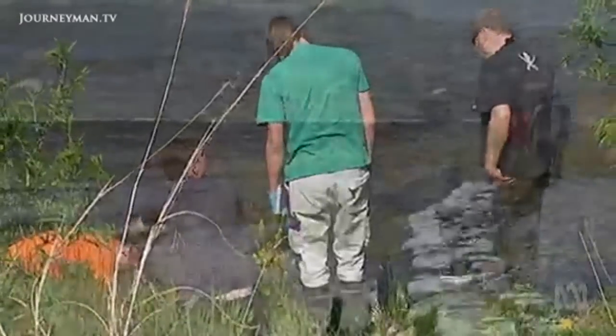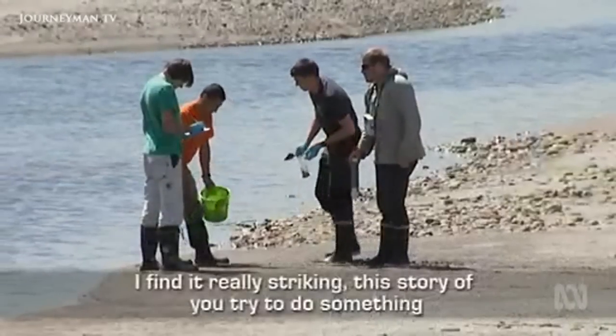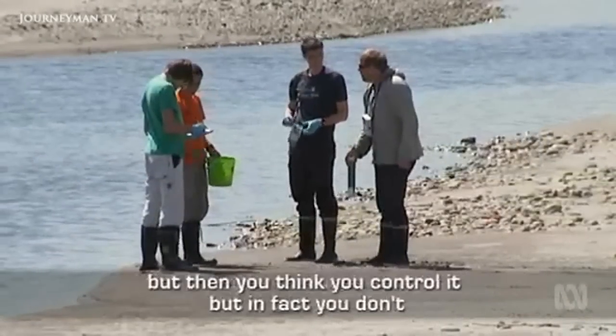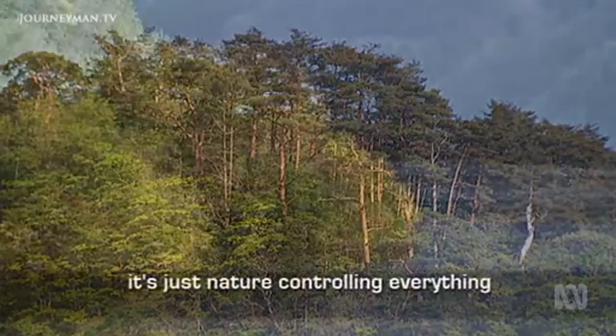This represents a new source of contamination that until now has not been taken into account. The situation illustrates how you try to control the contamination, but in fact nature is controlling everything.